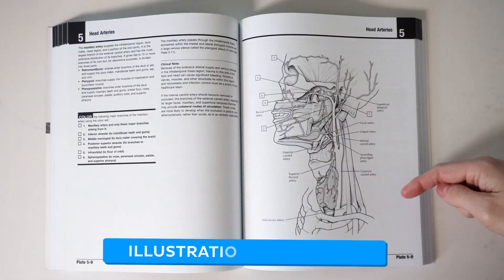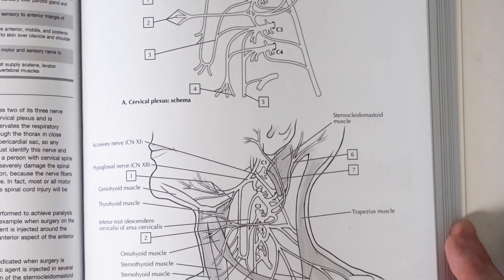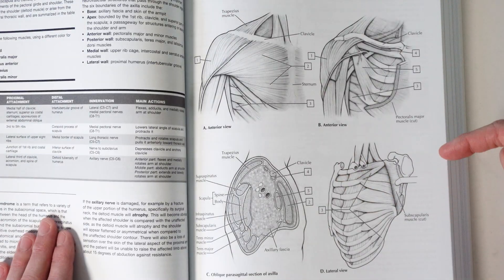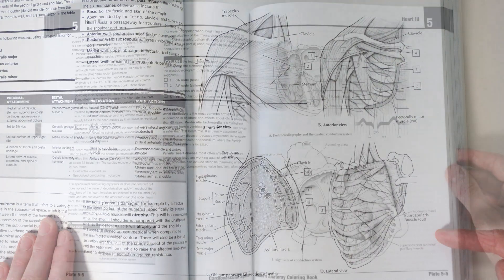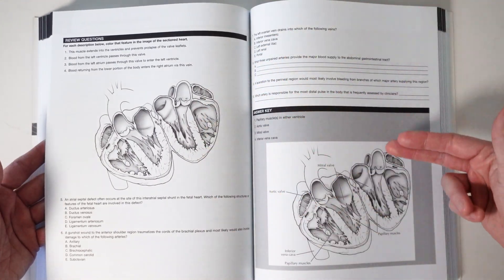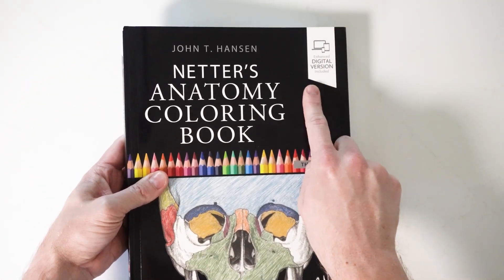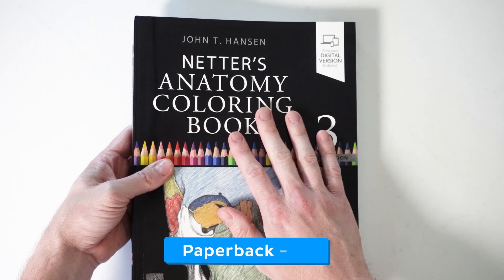Last, but certainly not least, we have Netter's Anatomy Coloring Book. No list of the best anatomy coloring books could be complete without mentioning this gem from the same publishers as the Netter Atlas of Human Anatomy and Netter's Anatomy Flashcards. The illustrations are absolutely stunning, based on those from the original Netter Atlas. You'll be coloring in everything from nerve courses and bifurcations to muscle origins and insertions, from multiple views and dissection layers. Each section also includes quizzes, tables, and review questions to help you master even the most challenging structures. It only comes in paperback, but an enhanced digital version is included with purchase — you can grab it on Amazon for around $23.